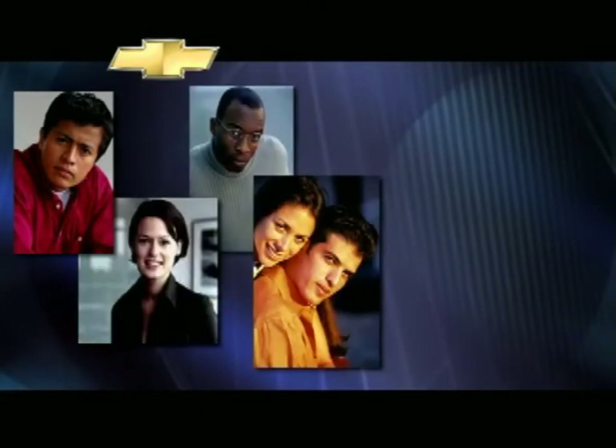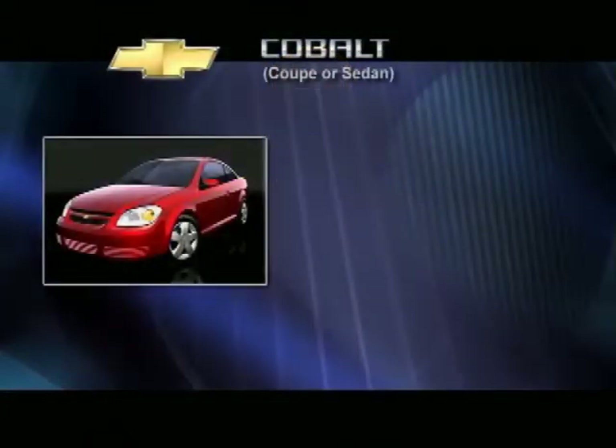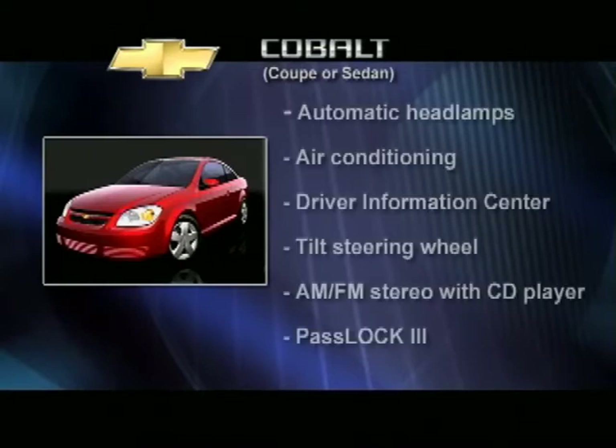It starts with choice. This broad and diverse buyer group tends to be young, educated, and optimistic. They want premium characteristics at a value price. In a nutshell, they want it all. And we answer those expectations with a broad model selection that allows them to get the car they want without having to compromise.